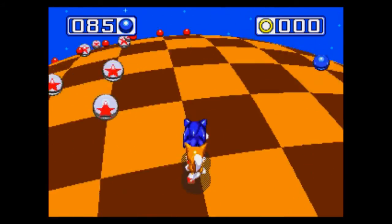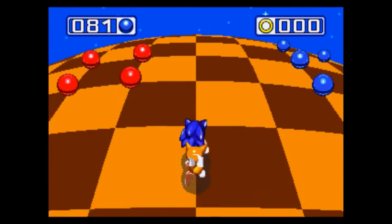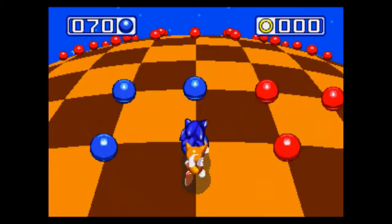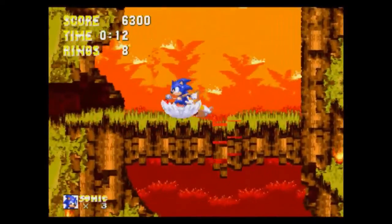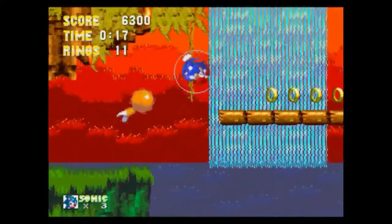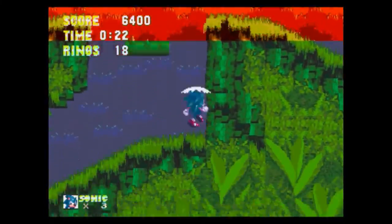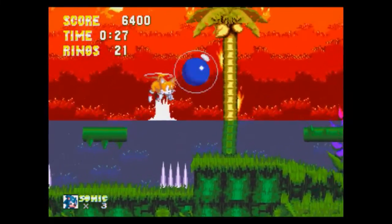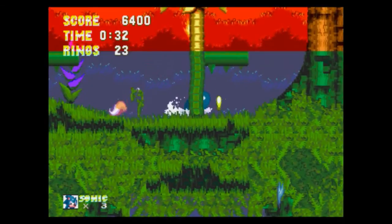But how are the controls? Well, they work very well and are very responsive, as they should be. I recommend configuring them to how you want, which you're able to do. The gameplay is exactly the same — no changes at all. The three games are just great platforming fun with the trademark extreme speed sections that we all love.